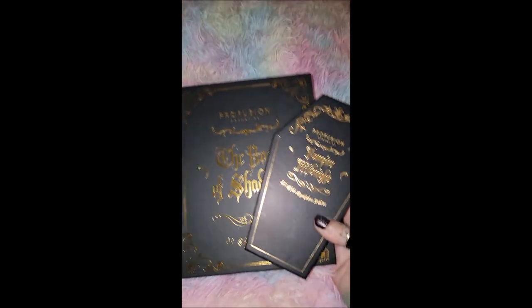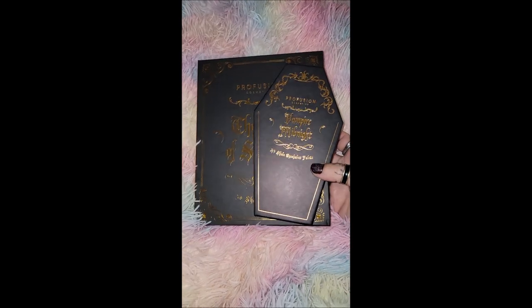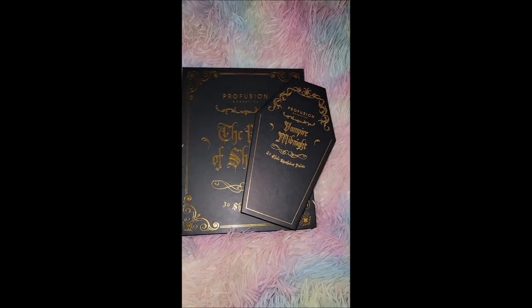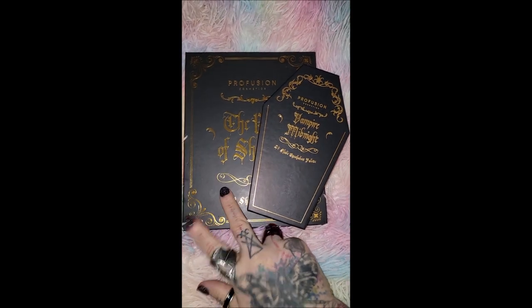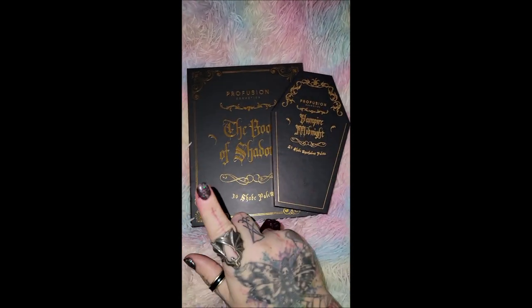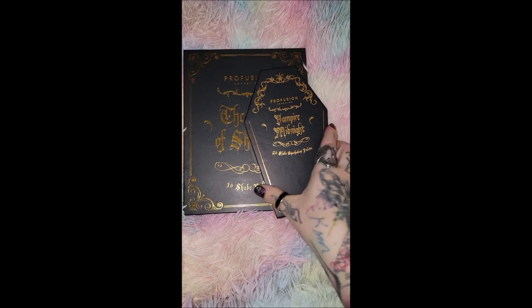I found these two awesome little palettes at Meijer. For those who don't have a Meijer, it's a grocery store kind of like Walmart or Albertsons. These were pretty cheap so I just wanted to check them out. I have not swatched them, I've not tried them out, I don't know if they're any good or not, but this was I think around $11-$13 and this was close to $15.